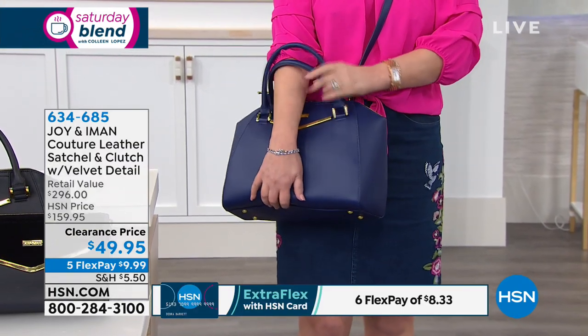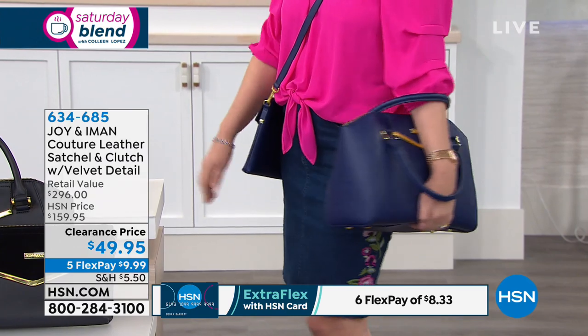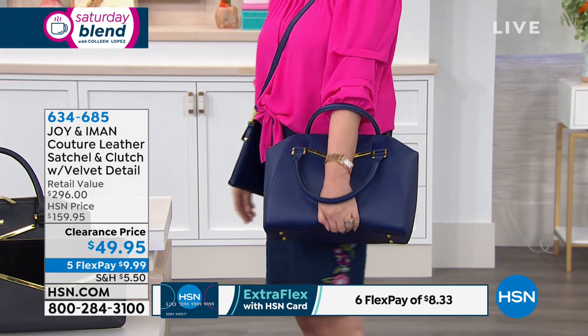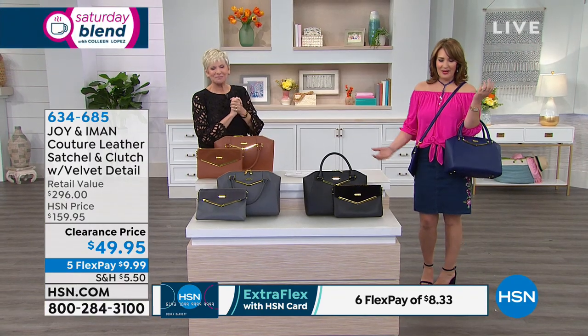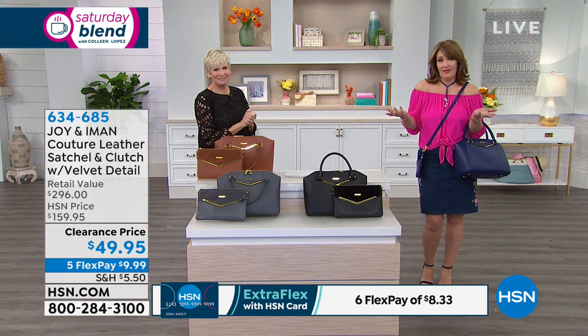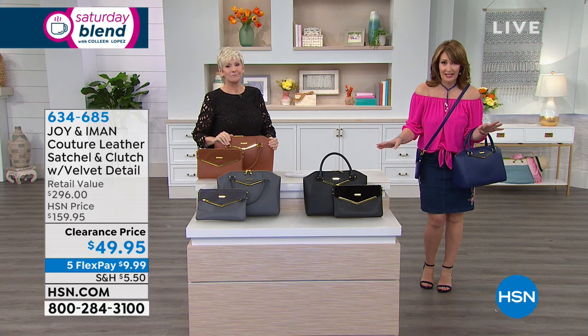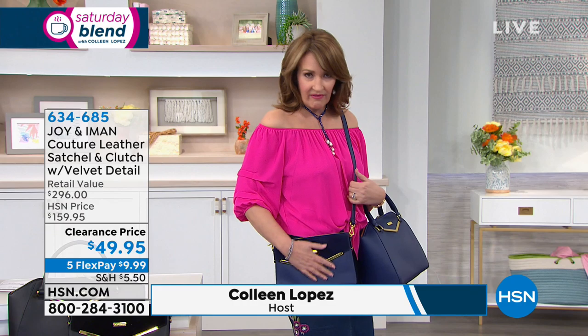This is how Iman tells us the girls in New York carry their bags — they kind of loop it through like this. So if you want to look cool carrying your bag, it's just beautiful. And if it were faux leather, this is amazing at $49, but to get real genuine leather and this beautiful crossbody that I just love — it's so classy and gorgeous.